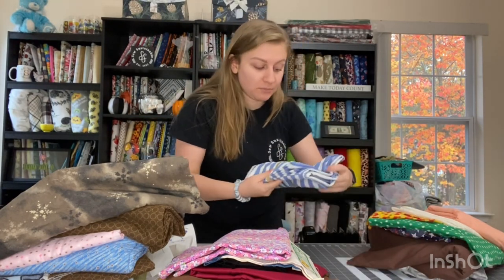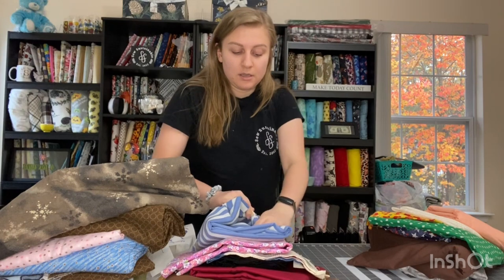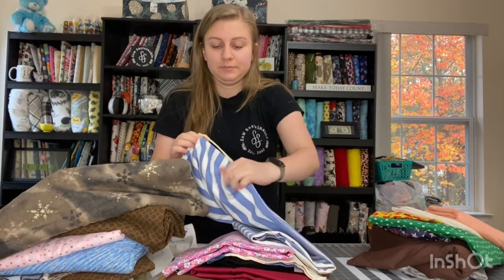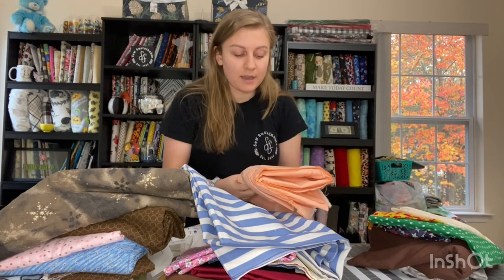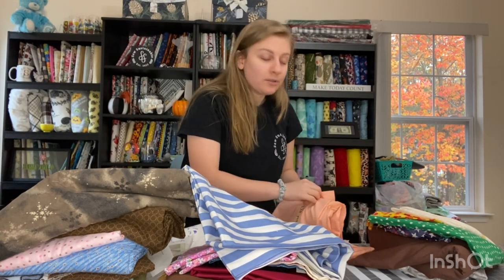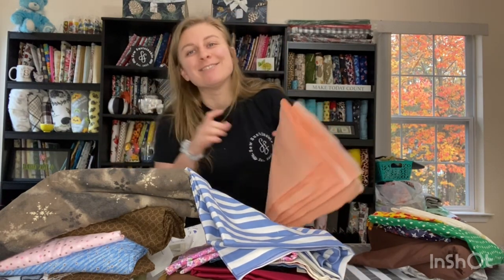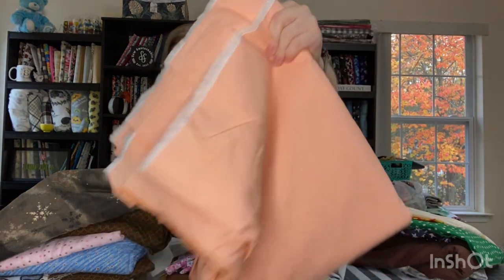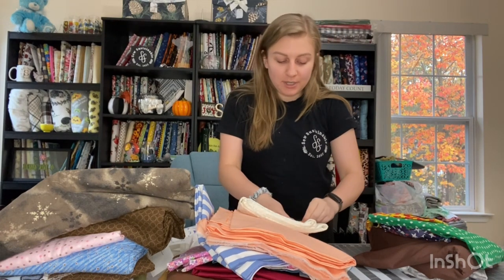Okay, so that was all the fabric from the Christmas barn. This is the fabric that was in the linen barn: two yards by 44, $4.00 — quilting cotton. And then we've got four and a half by 57 inches, so this is $9.00. Let me know in the comments down below how many yards you think I have here — I will add together all of these pieces of paper. This is a really pretty pink, quilting cotton, a yard and a half by 60 inches, $3.00.